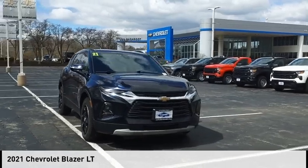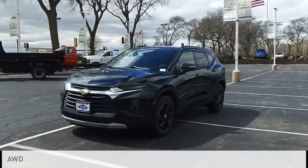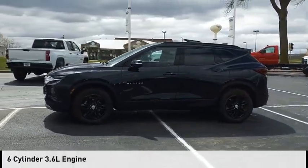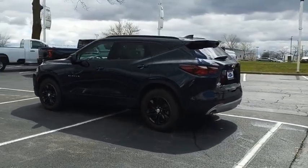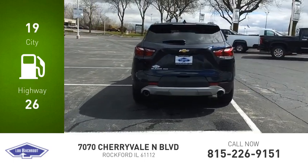Come test drive the 2021 Blazer. This vehicle is powered by an all-wheel drive six-cylinder 3.6 liter engine and comes with a nine-speed automatic transmission. Great fuel efficiency saves you money by requiring fewer trips to the gas station.